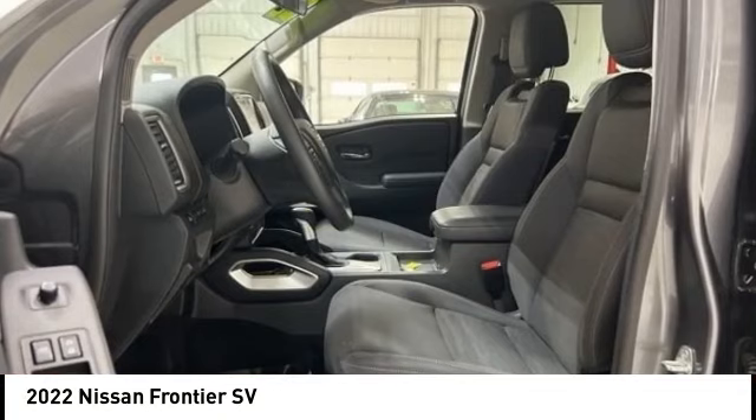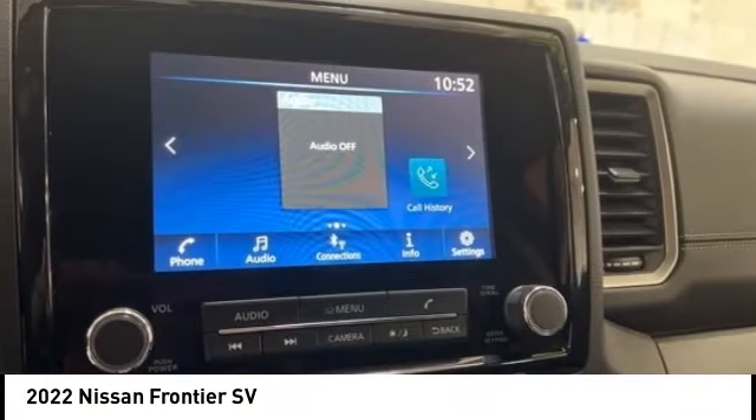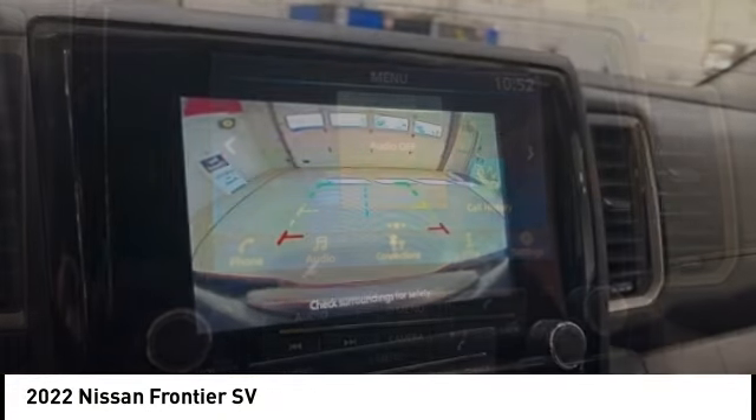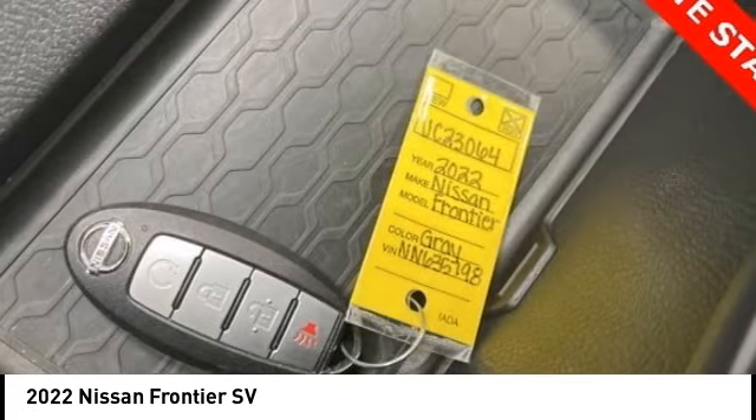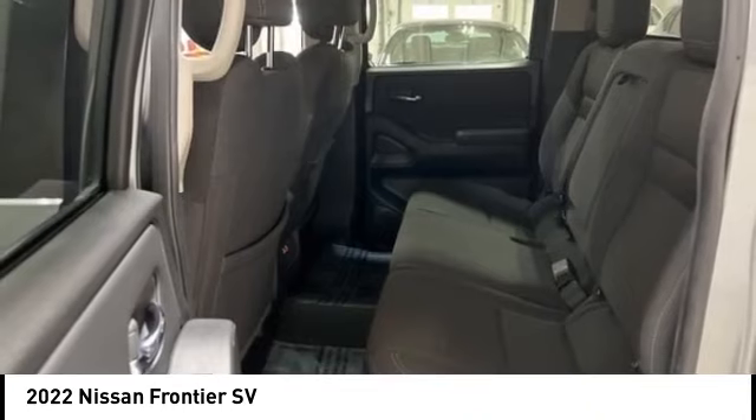Take a ride in the 2022 Frontier. The Nissan Frontier offers a full-length, fully boxed frame for strength, serious off-road capabilities, and a five-star rating for side impact crash safety.